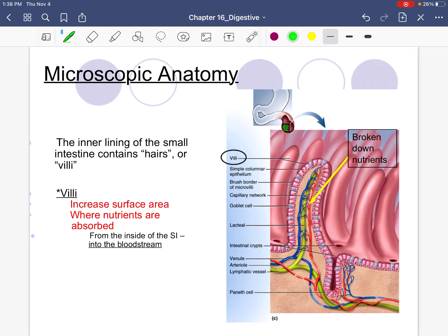A unique characteristic of the small intestine: in the mucosa, the inner lining, there are long hair-like projections. Each hair is called a villus, and collectively they are known as villi. This is where nutrients are absorbed — from inside the small intestine, through the small intestine wall into the bloodstream. The benefit of having all these villi is more surface area. This is the organ of absorption.